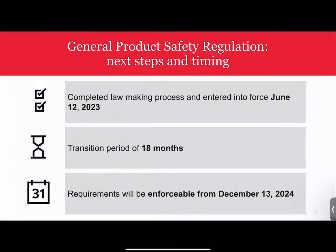On timeline: the GPSR has now completed the lawmaking process and entered into force, so there are no more negotiations ongoing. It has a transition period of 18 months, meaning the requirements will start to apply and be enforceable from December 13th, 2024. It seems like quite a long way away, but given the scope of the changes and the fact that new procedures may need to be put in place, it's actually not that long. Companies should prepare as far in advance of this date as possible.